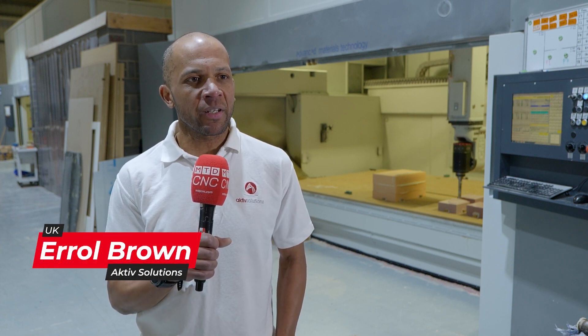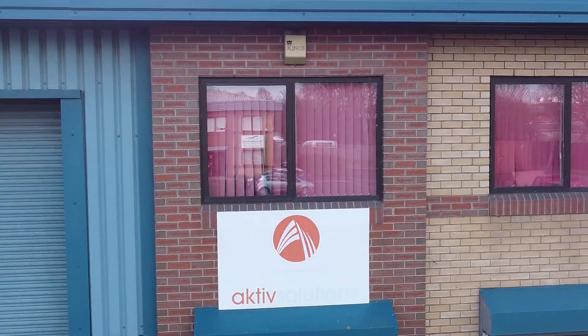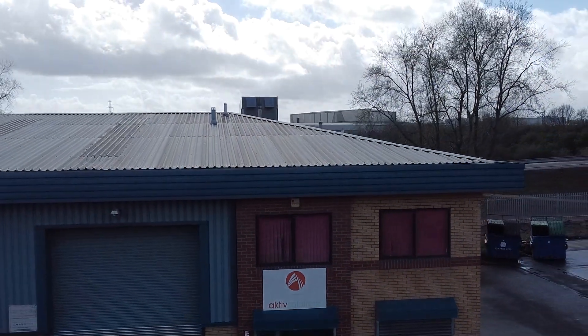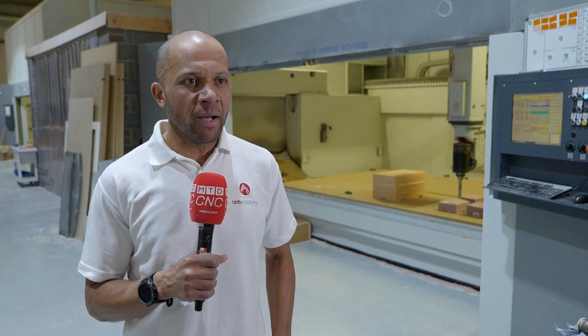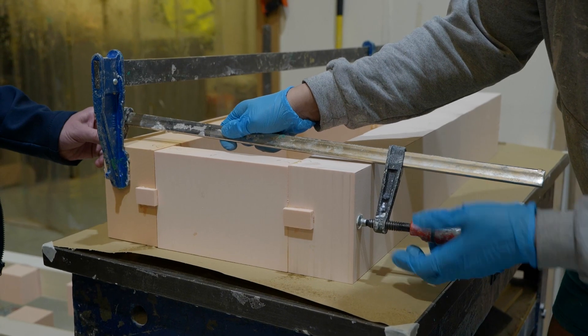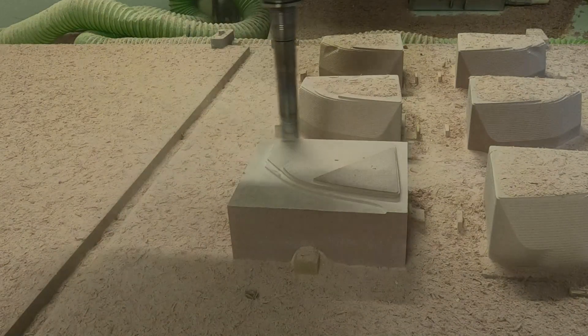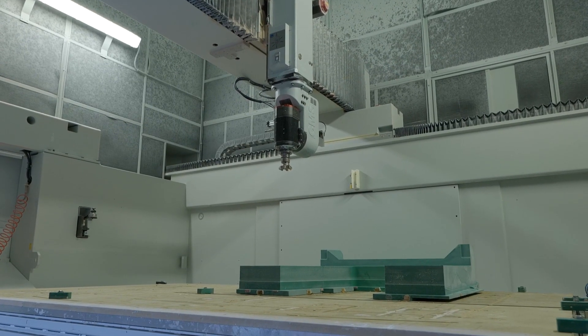I'm Errol Brown. I work for Active Solutions — I'm the director. We were established in 2006. We work predominantly for the automotive industry, producing models and patterns in a range of PU board. The majority of our work is for the automotive industry and we produce a range of parts — any part that's in or on the vehicle we will produce as a model.